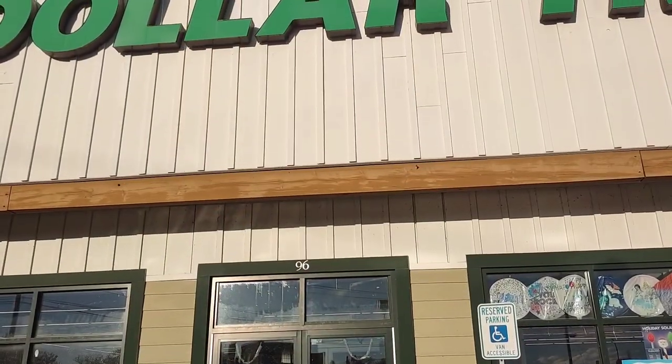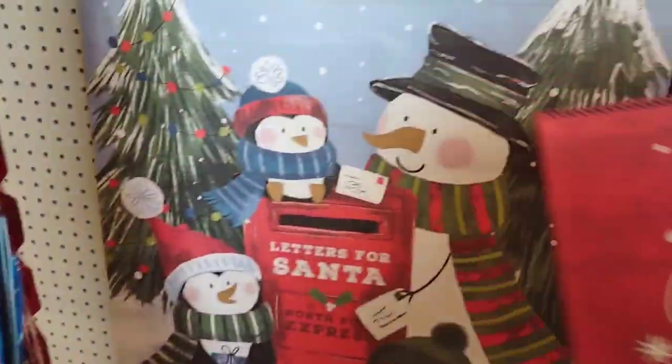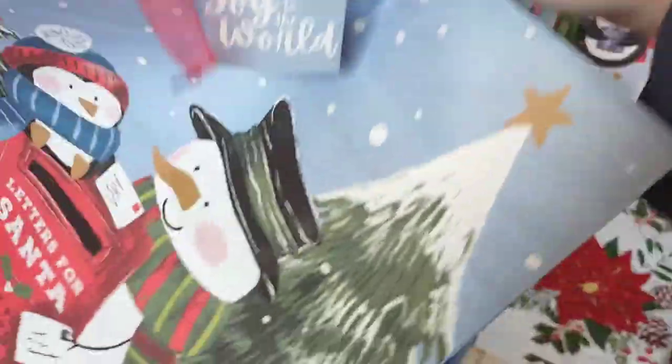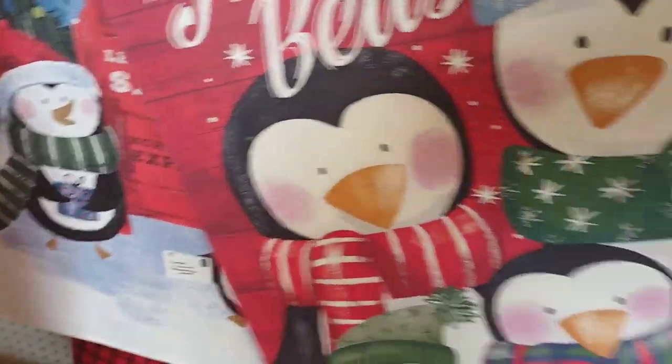I'm at Dollar Tree. Let's go on in. Look at these giant gift bags — I'm gonna get one of these. I love this one with the snowmen. They have all kinds of bags, and more snowmen.